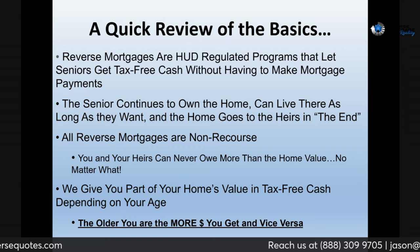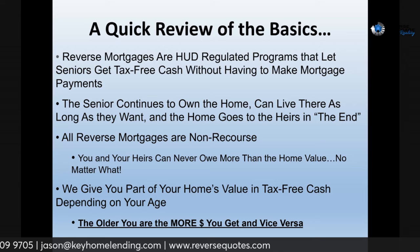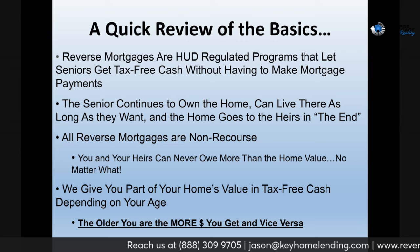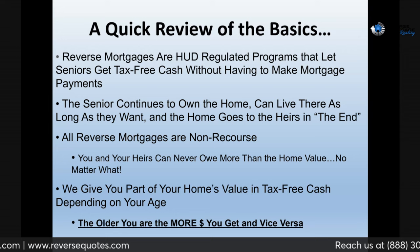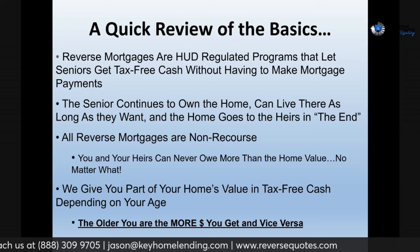Let's go over the basics on reverse mortgages very quickly, so you have the foundation before we jump into the line of credit. Reverses are HUD FHA programs. They're only for folks who are 62 or older. If you get a proprietary reverse, you can be 55 or older, but proprietaries don't really have great lines of credit so we'll ignore that for this video. Basically, you get tax-free cash based on your age, and you aren't required to make any sort of monthly payments — although you can if you want.